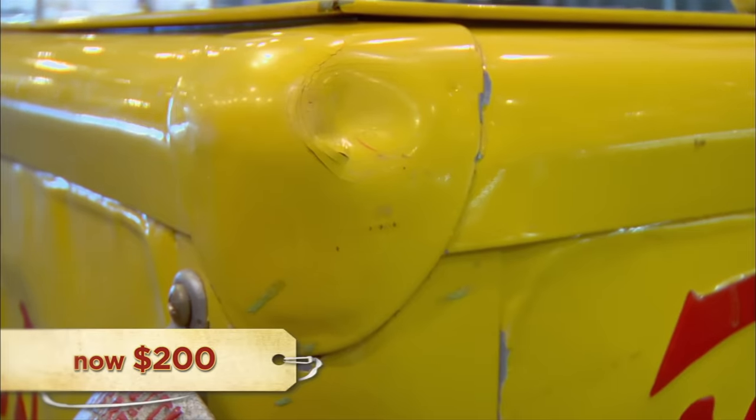I'd like to offer you around $200 for it. I can't take that. About $5,000. If we bought it for $350, we could probably sell it for $500 without having to restore it. Yeah, that would be someone else's project, not mine.